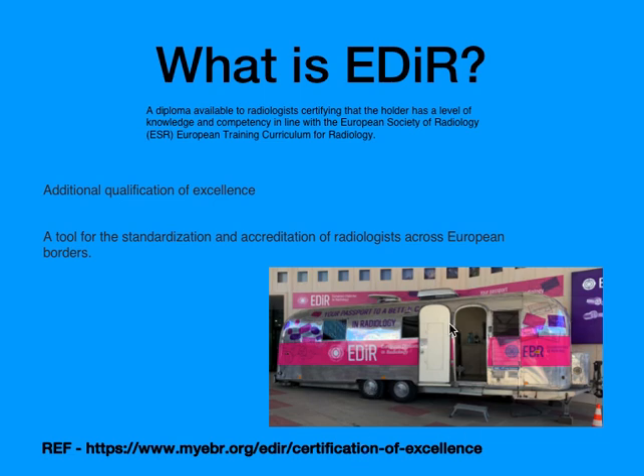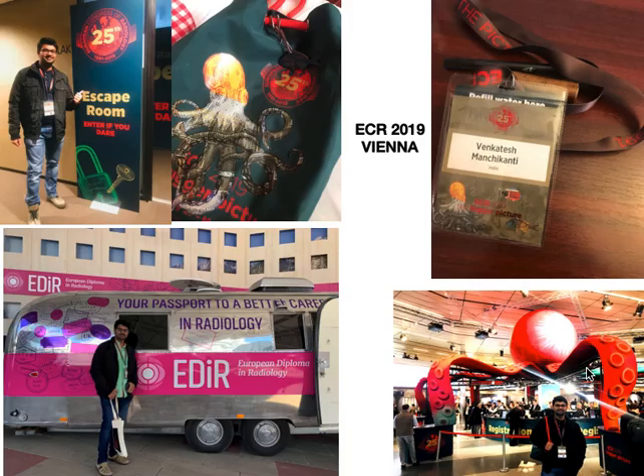This picture was captured by me at the ECR conference 2019 in Vienna, where there was a booth arranged for the EDR examination. All the information regarding EDR was available at this booth. There is always a better opportunity to give the EDR examination in Vienna because the ECR conference fee is completely waived off if you are giving the EDR examination there.